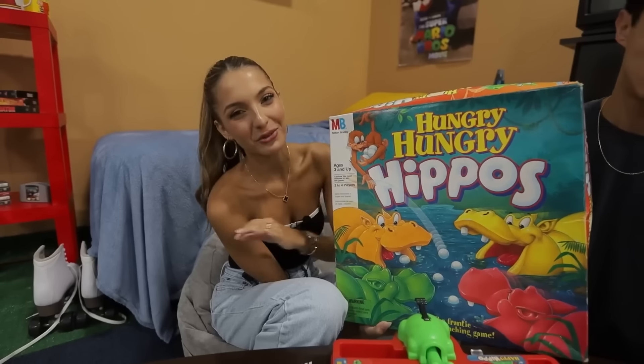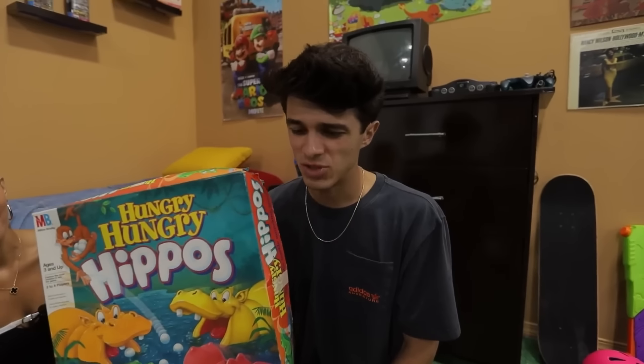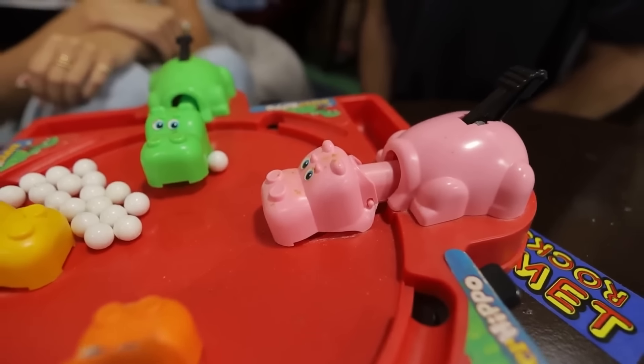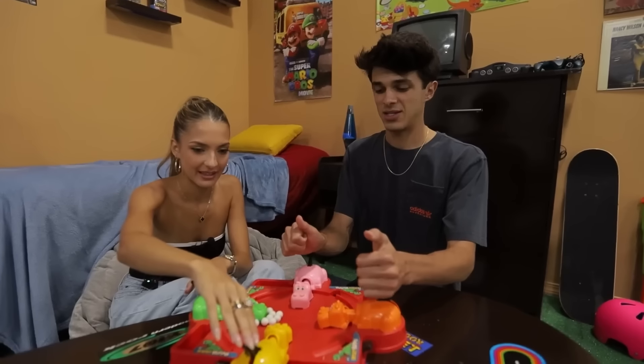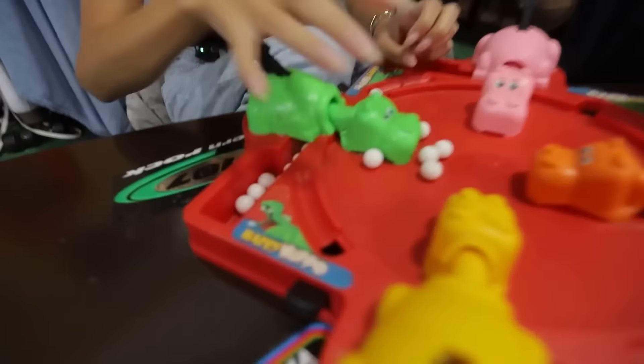Hungry Hungry Hippos. This game was released in 1978, but this is the 1994 version which you cannot buy anymore. Why is this one so dirty? Because it's used and was very hard to find. There's like gross stuff all over it — definitely little kids with sticky fingers played this. The goal is to get as many balls in your side as possible. Three, two, one. Wait, mine broke. I just got a ton — look at how many I have! Definitely from 1994 because it is very broken. A lot of the older products worked better.